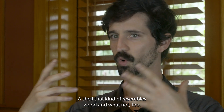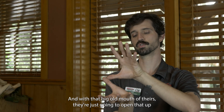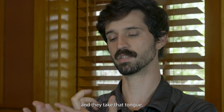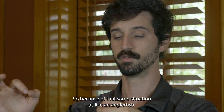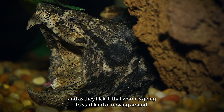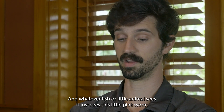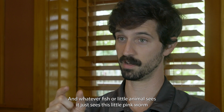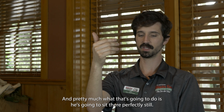They have a shell that kind of resembles wood, and with that big old mouth of theirs they're just gonna open it up. They take that tongue, which looks like an earthworm — kind of tapers out like that. Same situation as an anglerfish: they're gonna flick it, and as they flick it that worm is gonna start moving around. It looks just like an earthworm, and everything else is all brown around it.